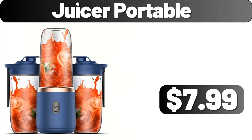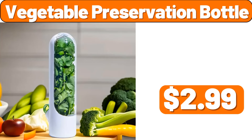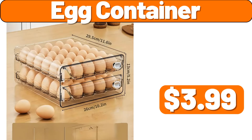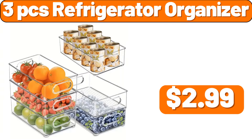Juicer portable, $7.99. Household mop, $11.99. Vegetable preservation bottle, $2.99. Storage container, $2.99. Imitation blanket, $2.99. Egg container, $3.99. Metal storage rack, $29.99. Three PCS refrigerator organizer, $2.99.